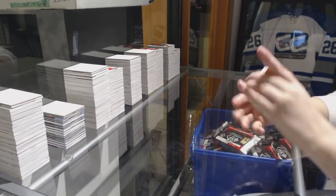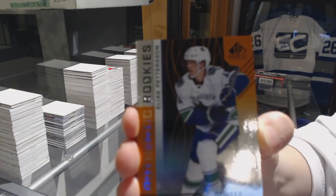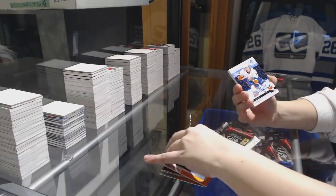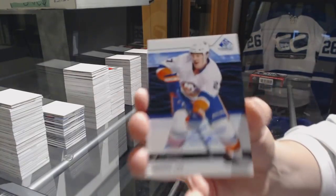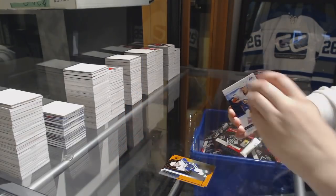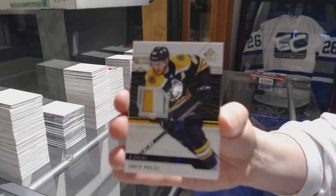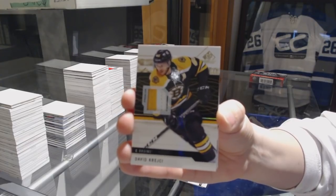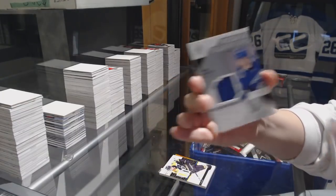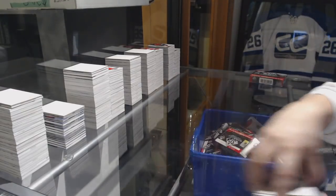We've got an Orange number 116 for the Panthers, Maxime Mammon. Number 117 for the Canucks, Elias Pettersson Orange. We've got a Blue Auto for the Islanders of Anders Lee. We've got a Base Patch number 25 for the Boston Bruins, David Creche. Rookie Sweaters jersey of Adam Gaudette for the Vancouver Canucks. Number 4.99, Marcus Pettersson for the Ducks Authentic Rookie jersey.